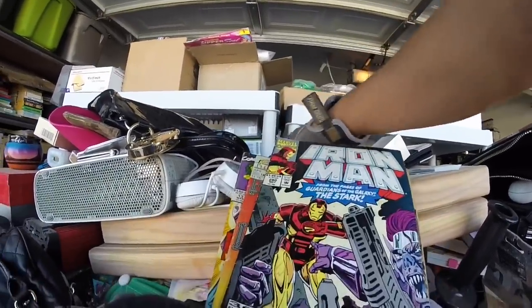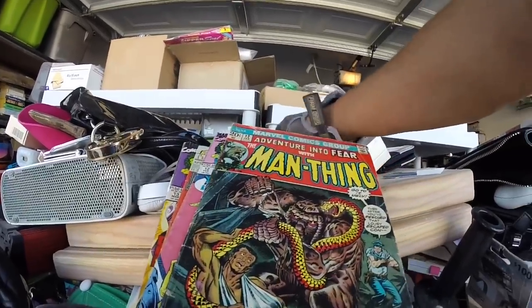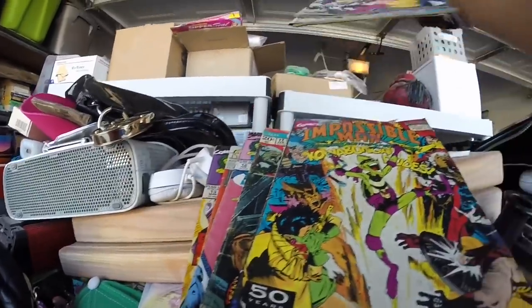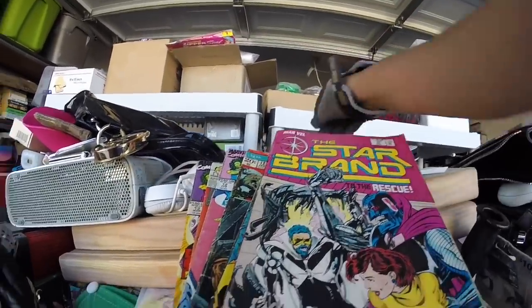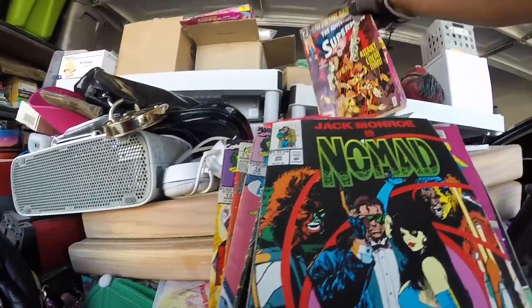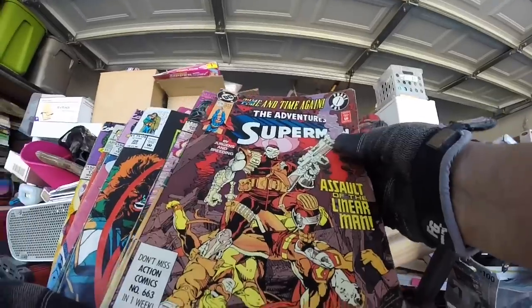Shatter 1988, Iron Man, She-Hulk — probably just list them. Man-Thing, Impossible Man, the Star Brand, Nomad, Superman — The Adventures of Superman: Assault of the Linear Men — and then another Iron Man. Also found a pair of Sony headphones — I'll test those to make sure they work and then sell those.